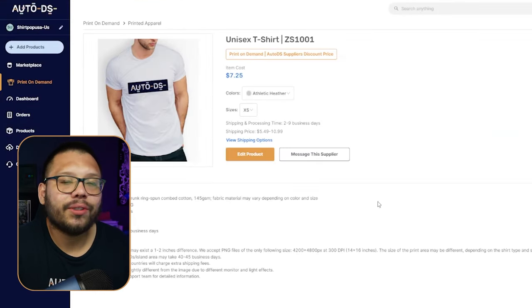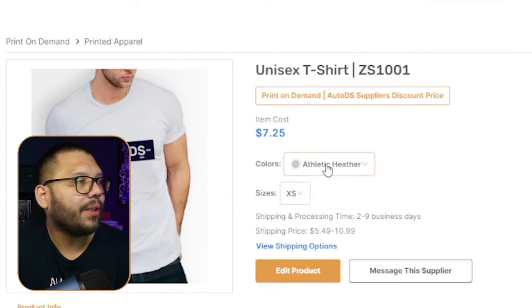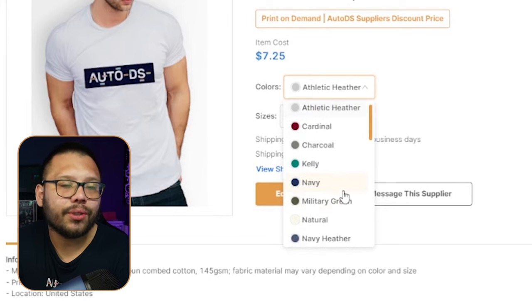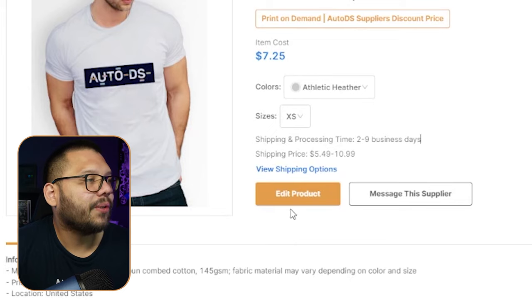Hoodies are pretty high-ticket items and can easily be sold for about $59.99 — so the profit margins on hoodies are pretty good. For a regular t-shirt, I suggest going with the most economical option, typically a unisex one that costs about $7. On the AutoDS platform, look for the ZS1001. From there, choose the color of the shirt. I really like turquoise, but that's not a big seller — let's go with the basic athletic heather, kind of like a gray. It's actually very popular, one of the more popular ones alongside your typical black and white.